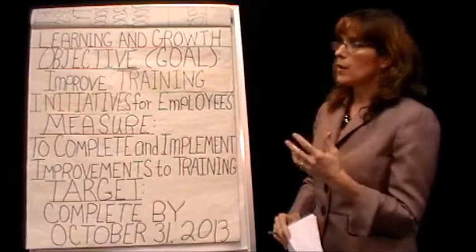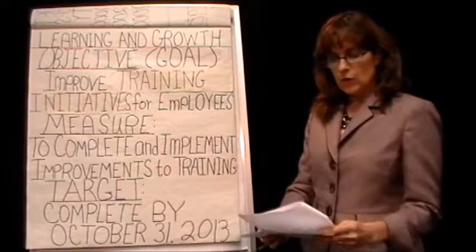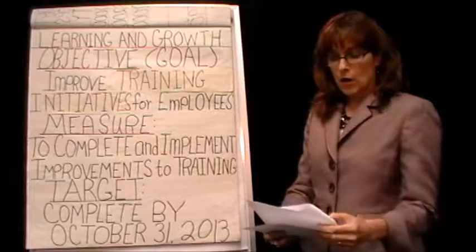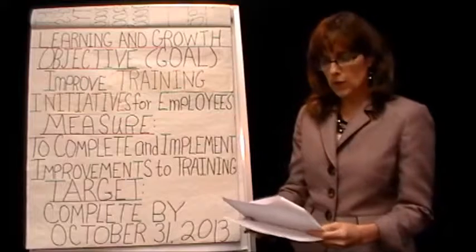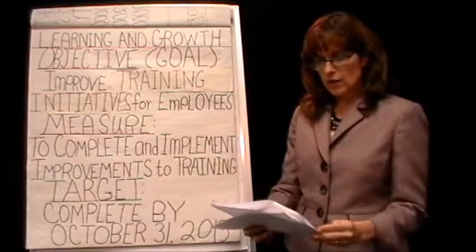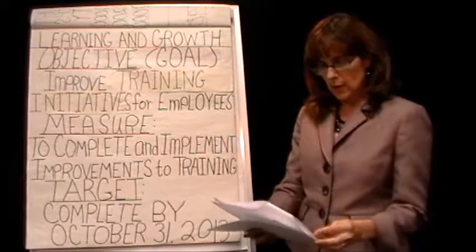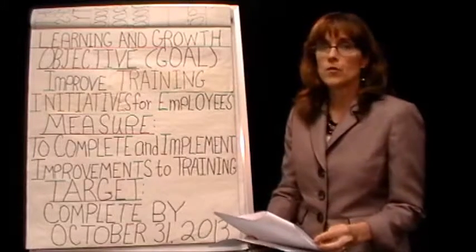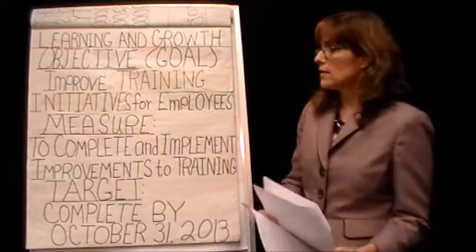If you look at her two different ones, her objective, measure, and targets are a little bit different, and she has a different target date for each training. But the underlying logic — the measure, source of information, frequency, and relationship to the strategic goals — is identical. And that's okay, because it's a very similar thing. Training is very much linked to some of the strategic objectives of the hospital.